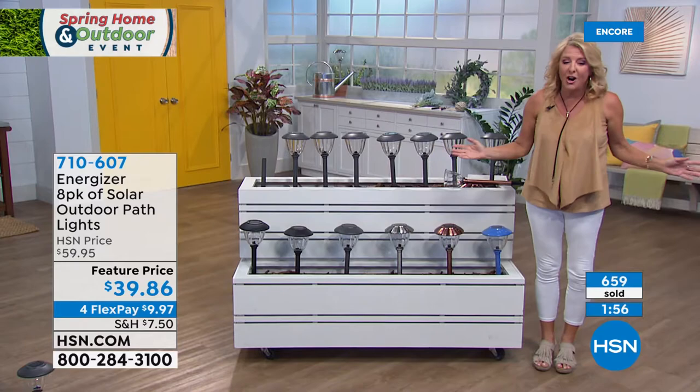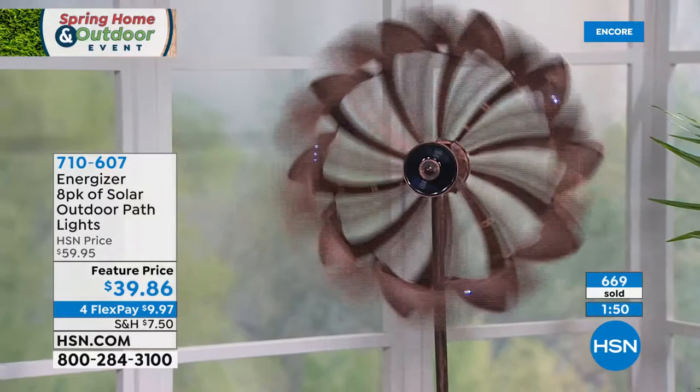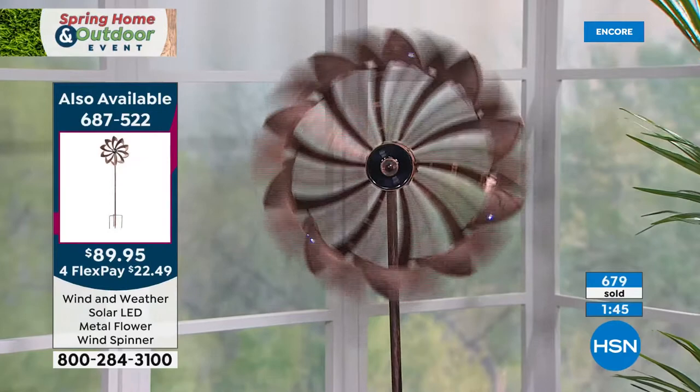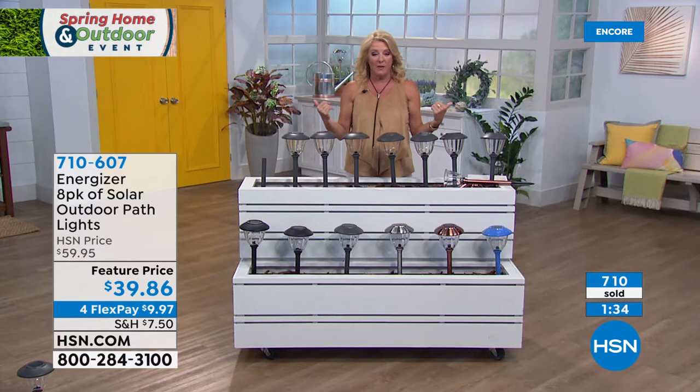Imagine how pulled together your outdoor space will look — refreshed and fabulous. If you're thinking about selling your home, outdoor lighting is a major factor. I'm personally preparing my house for market right now, and trust me, outdoor lighting has become a very big issue. You want maximum curb appeal, and these do that instantly.